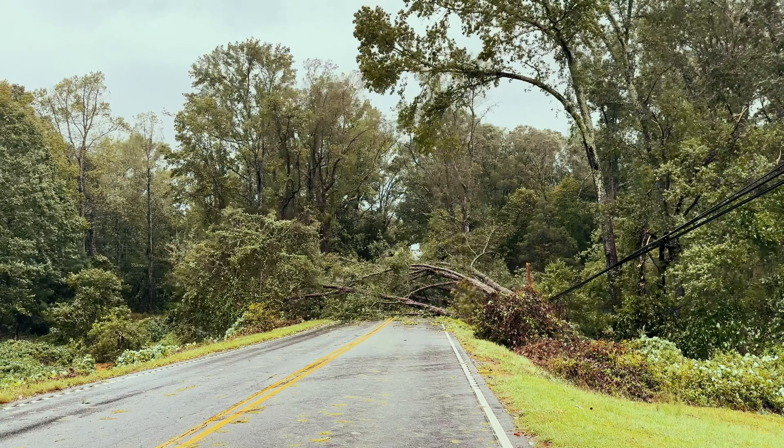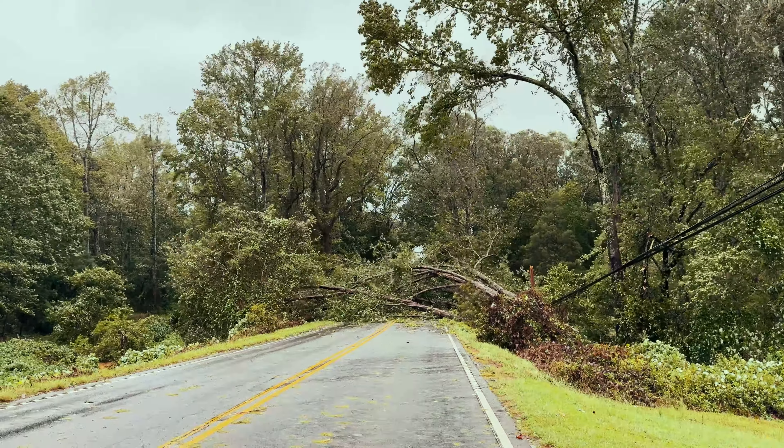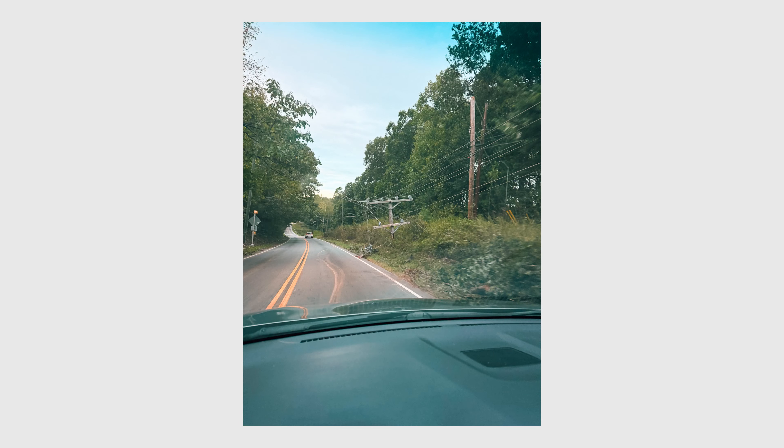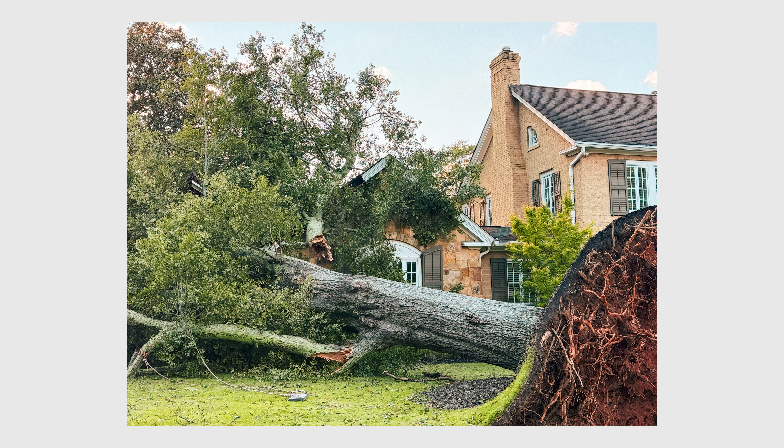Greenville, like a lot of places in South Carolina, was a mess. Lots of downed trees and power lines, and 95% of the town lost power for days. The town was a mess, and it's still being cleaned up.